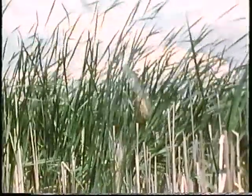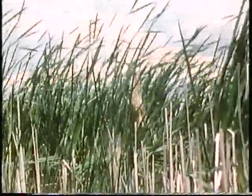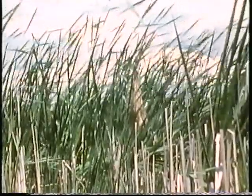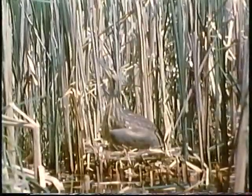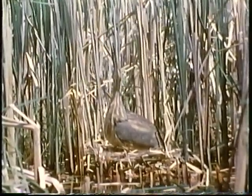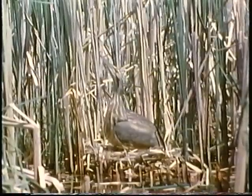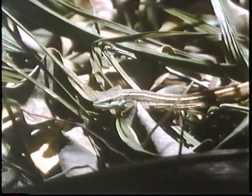Some birds, like this American bittern, build their nest among swamp reeds. Notice that as the bird stretches its neck, its color and stripes blend in with the tall reeds. Striped markings help many animals hide.